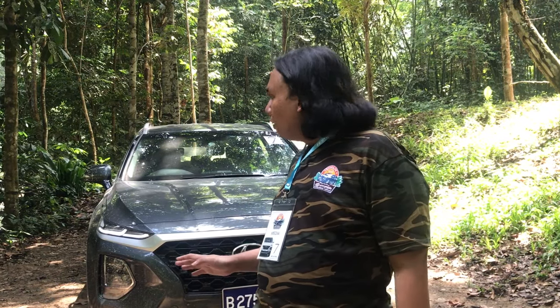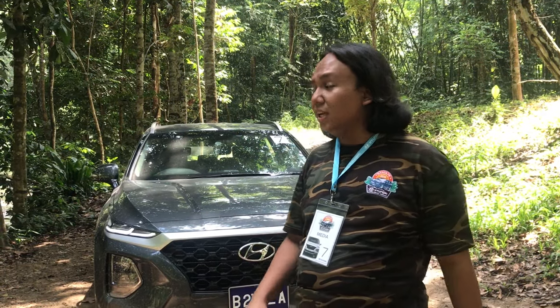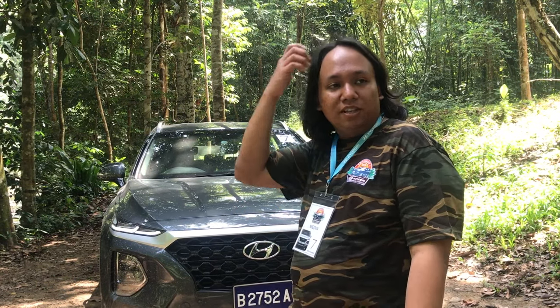We are here at our lunch stop, halfway through our media drive, with the Hyundai Santa Fe right behind me. This is the executive 2.4-litre petrol model, which is two-wheel drive, and this is the car that we started off the day with.